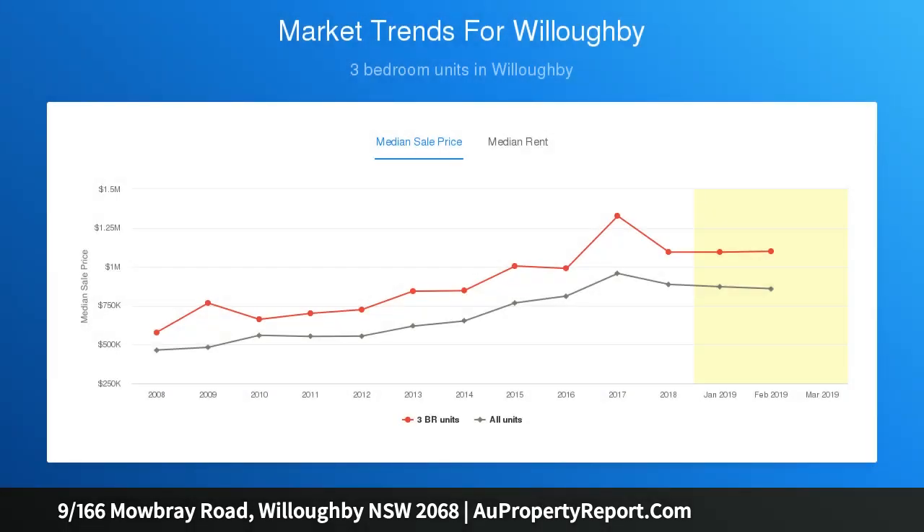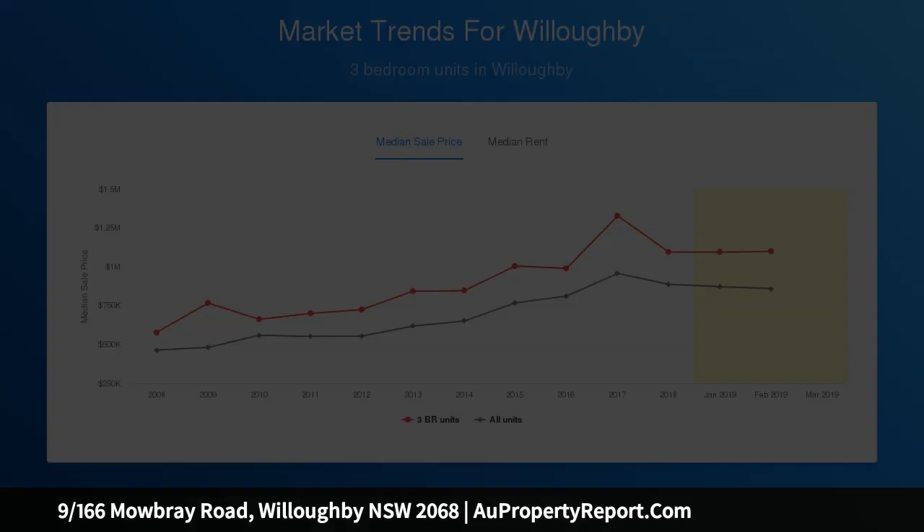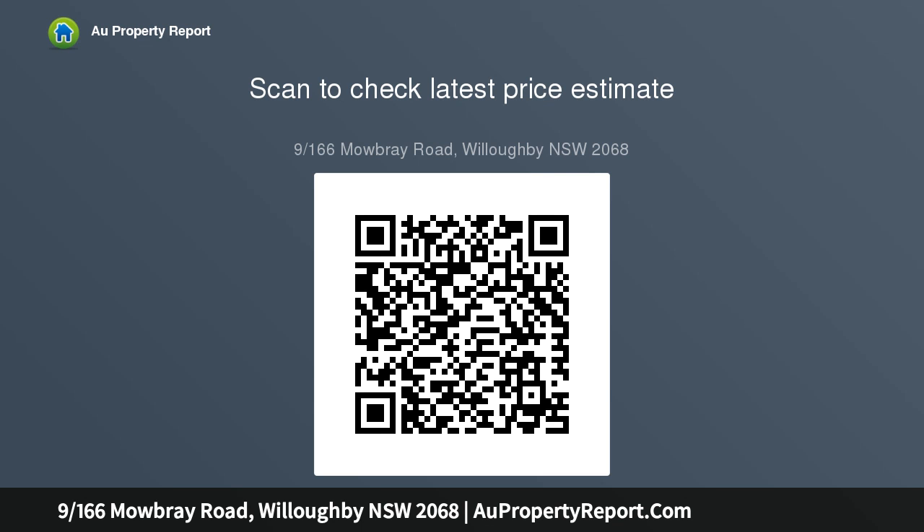Key features: spacious L-shaped living and dining room close to balcony, covered balcony with leafy hues and urban glimpses, separate kitchen with sleek stainless steel appliances, two bedrooms with ceiling fans, main with built-in robe, fully-tiled light-filled bathroom with desirable bathtub, two air conditioning units, undercover parking space, shed, outdoor pool, garden.